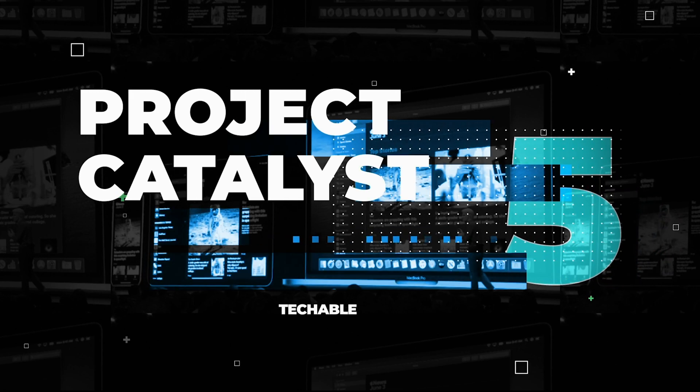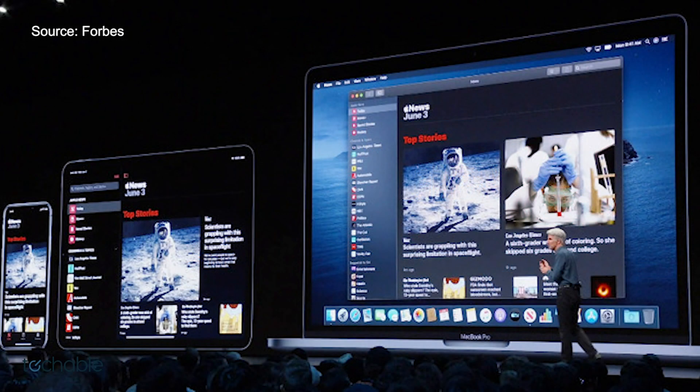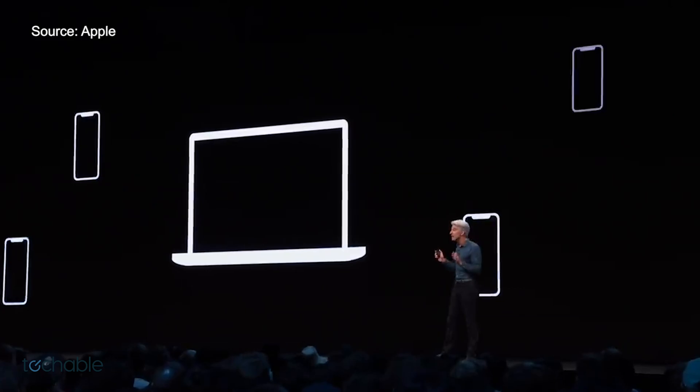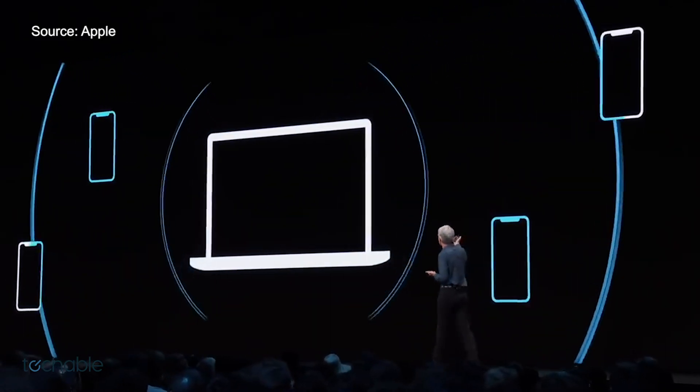Number five: Project Catalyst. This should make it easier for all developers creating for Apple platforms so they don't have to waste time making different versions for different devices.